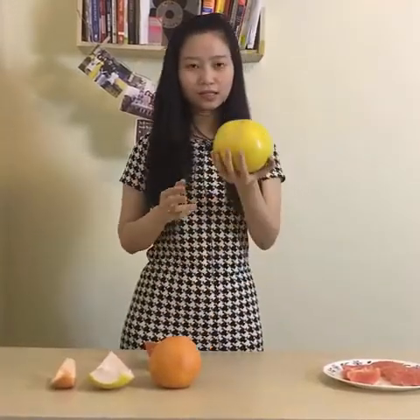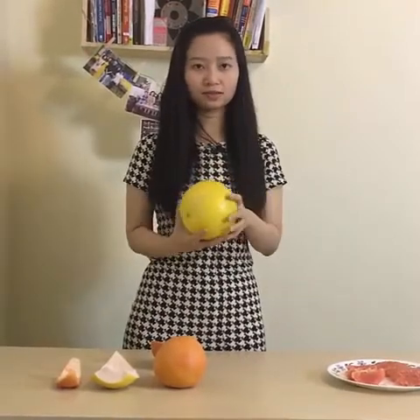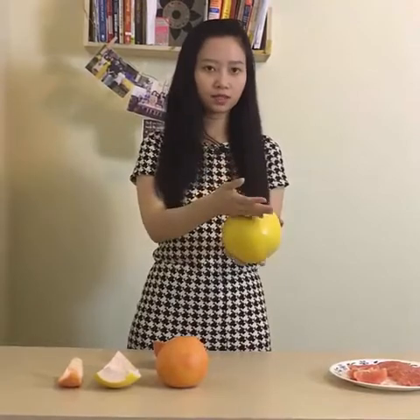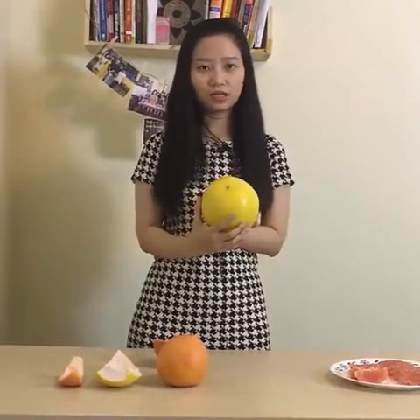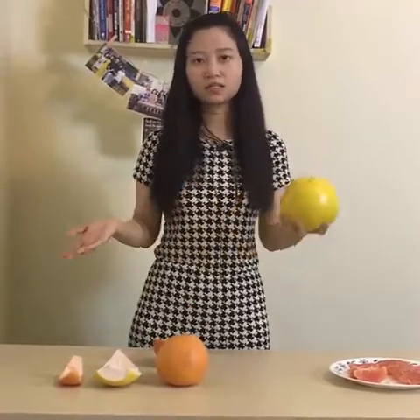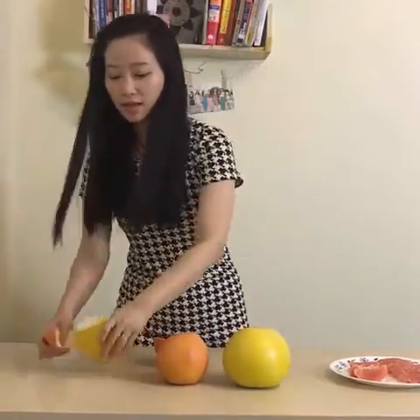So this one is pomelo. Usually we cut the top off first because it's too big to handle, and then we just cut it from the middle. If you want to know more about how to cut it, just leave a comment below and we'll show more ways to cut it. And after we cut it, this is how it looks like.